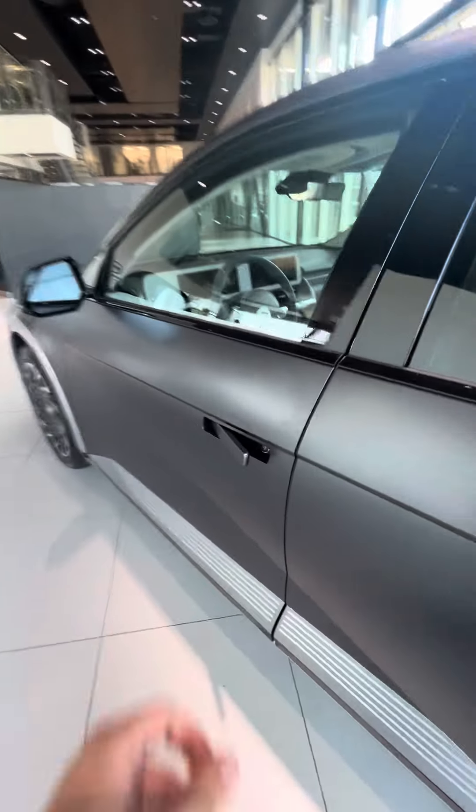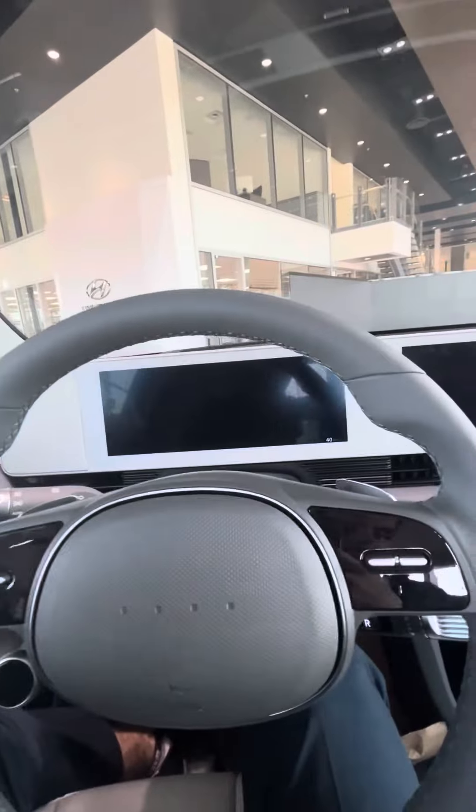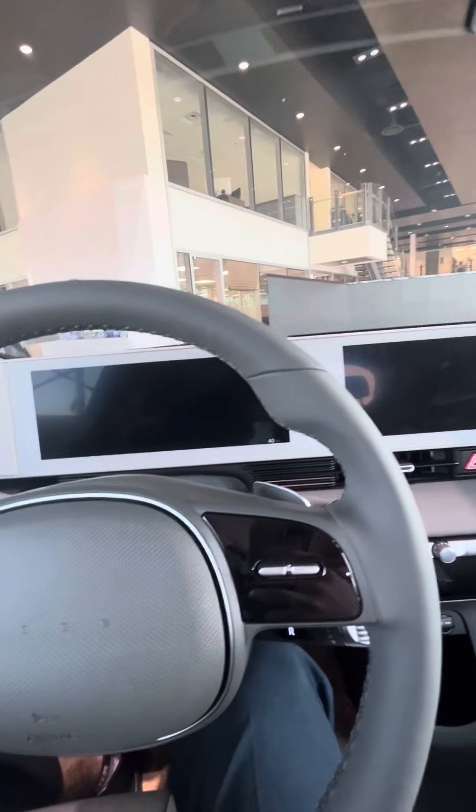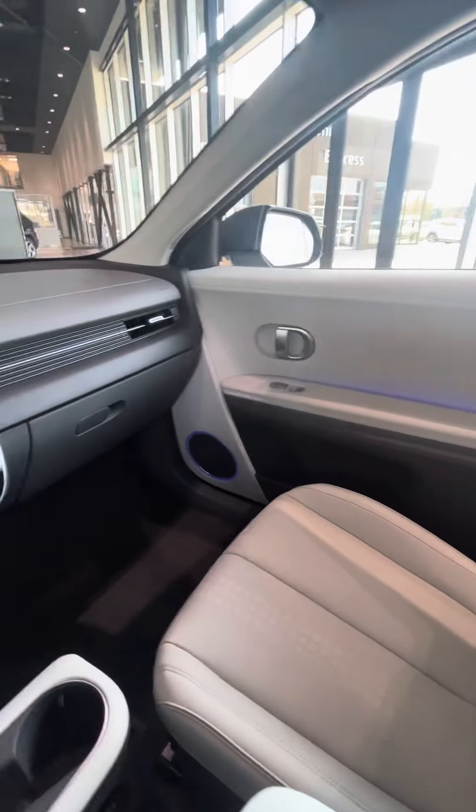Let's take a look in the front here. Obviously you get the power seats there. Lots of features in this car — just to name off a few, you have the self-driving mode, 360 cam. Honestly, so many features in this car, it's hard to list them all.